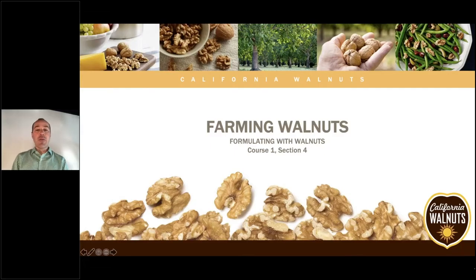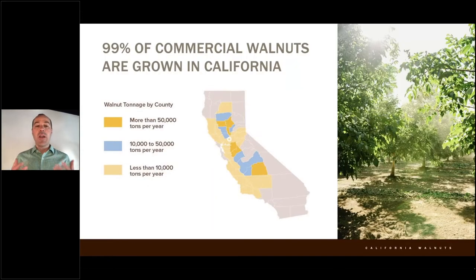Hello, everyone, and welcome to another edition of Formulating with Walnuts. In the last video, we talked about where walnuts grow. And as we said, 99% of commercial walnuts are grown in California. The next question is: how do walnuts grow?